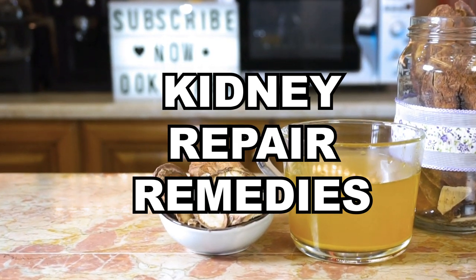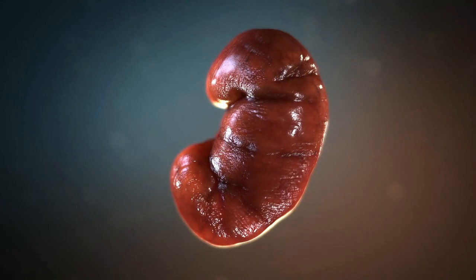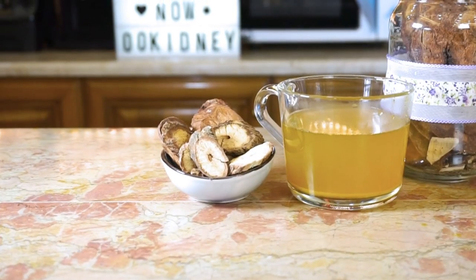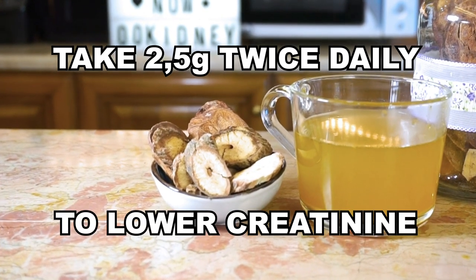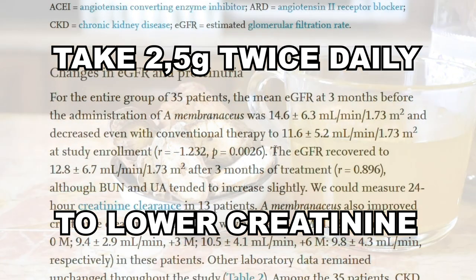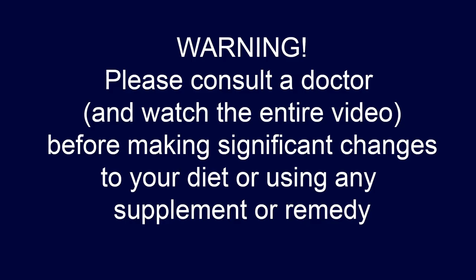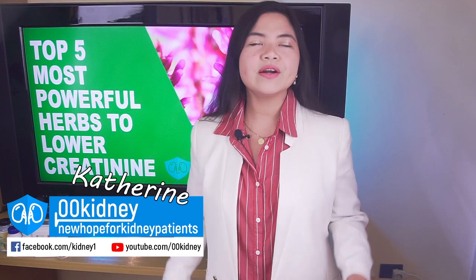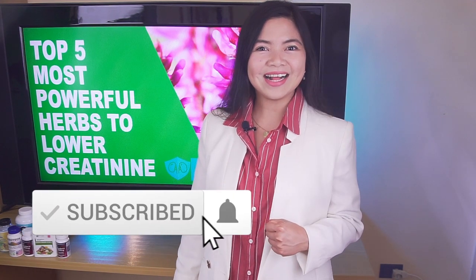This remedy can really repair damaged kidneys. It is so powerful that just 2.5 grams twice a day for 3 months significantly lowered the creatinine of all the participants of a recent study, even those in the advanced stages of CKD. Katherine from 00kidney here, welcome to our journey together to a better kidney health.